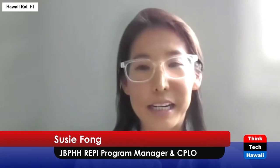I function as the Joint Base Pearl Harbor-Hickam REPI Program Manager at the local level. I also wear the hat of the community planning liaison officer, managing land use and activities outside of the base fence line. I really like to think of myself as a partnership builder, seeking ways to build partnerships amongst the Navy and other agencies for mutually beneficial opportunities.